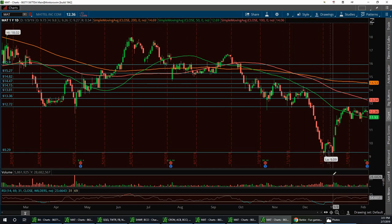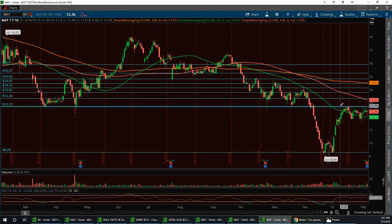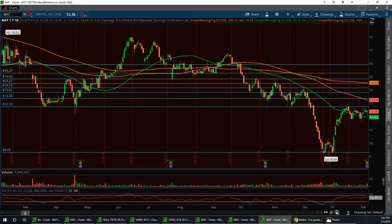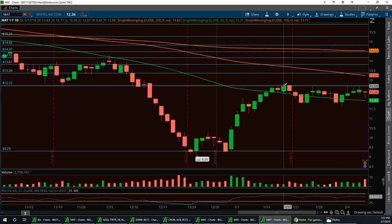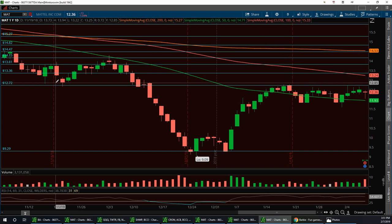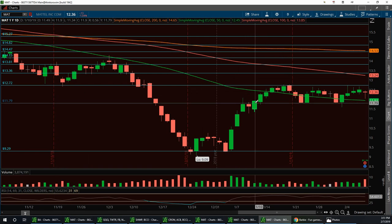She ran up from the support area around 9.26 and hit resistance at 12.72, kind of pulled back. So right before after hours when it popped, we had another little pullback to that 50 SMA. We had the double bottom, she ran up, hit resistance pretty close to 12.85 but fell short, pulled back, created a support at 11.79, then bounced up and tried to hit that resistance again, pulled back to support, and here we are.